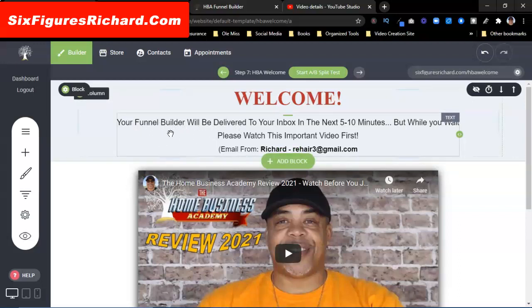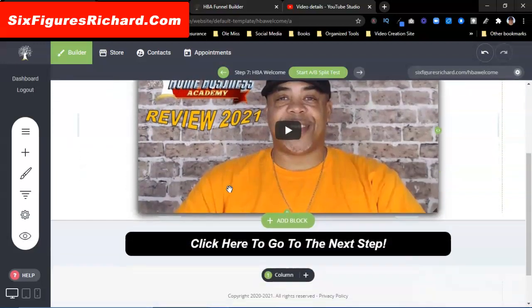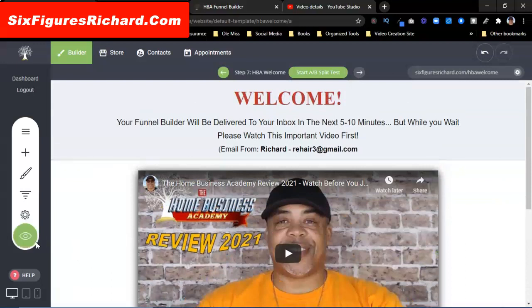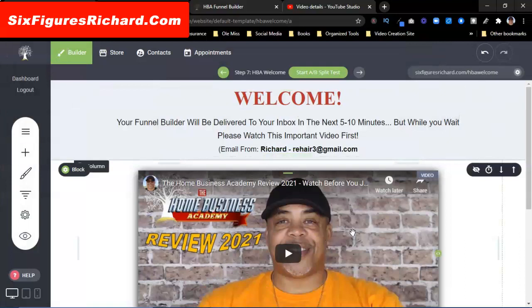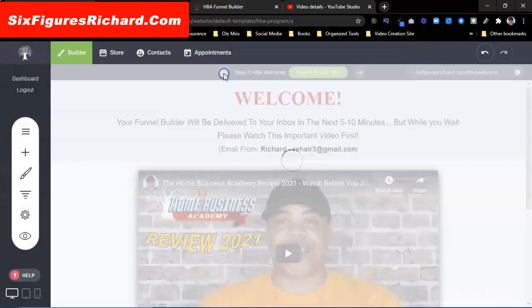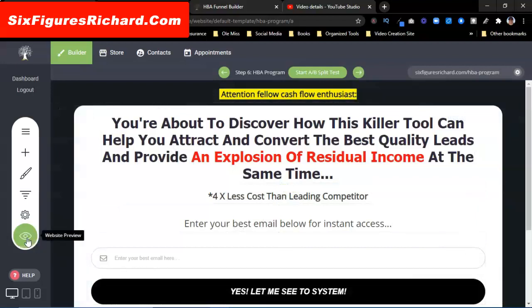You can change this out — if you're giving away a free gift or something like that, you can change that out as well. Whatever it is you want to give away, you can put that information in here. I'm doing a Home Business Academy review, so I want to come back over here to the funnels. Here's another thing you can do — I'm going to test something out.